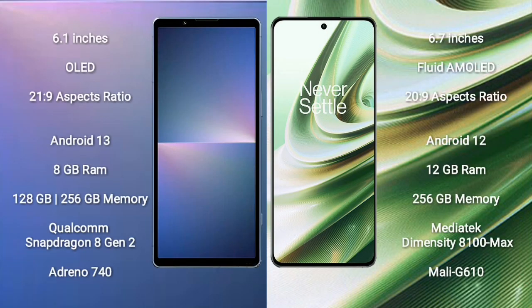Sony Xperia 5 Mark 5 comes with a 6.1-inch OLED display and aspect ratio 21:9. OnePlus TNT comes with a 6.7-inch OLED AMOLED display and aspect ratio 20:9. Sony Xperia 5 Mark 5 runs on the Android 13 operating system.